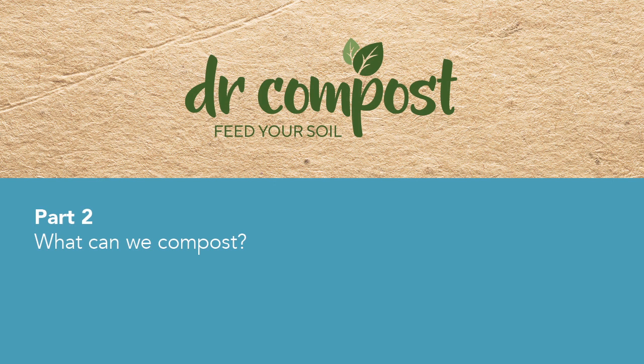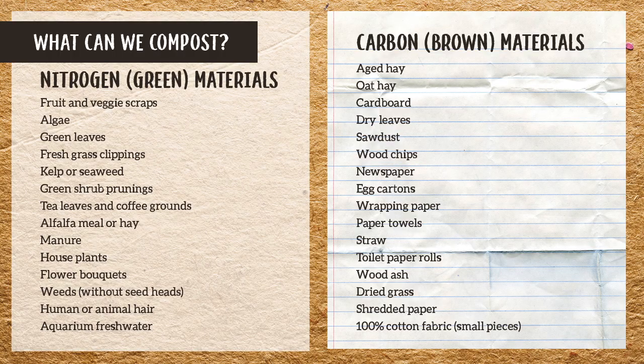What can we compost? Pretty much anything and everything — if it's lived before, it can live again. My doctor compost t-shirt, my merino underpants, my merino socks — they can all be composted. Along with our bones, fish, eggshells, all these things too.